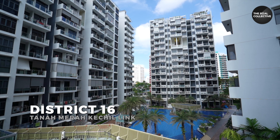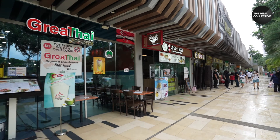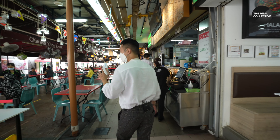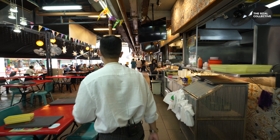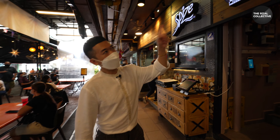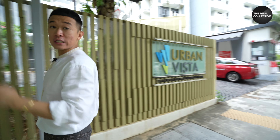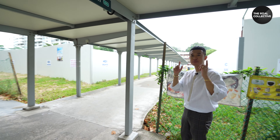Urban Vista is strategically located in District 16 along Tanah Merah Kechil Link, with Tanah Merah MRT station just five to six minutes' walk away. Nearby is East Village with Cold Storage and eateries, and also the Bedok Market — some call it Simpang Bedok — with lots of good local food including popular Malay and Indian cuisine. From Urban Vista, there's also a sheltered walkway that leads you directly to Tanah Merah MRT station, protecting you from all weather elements.